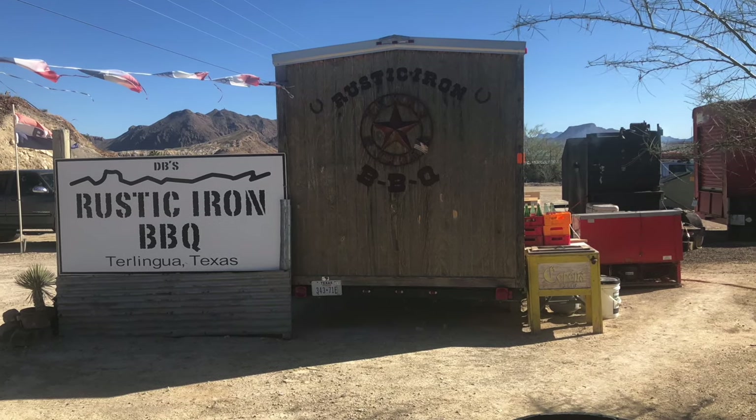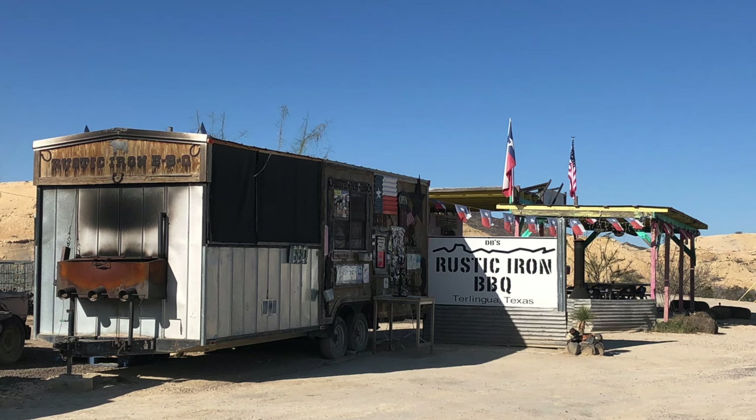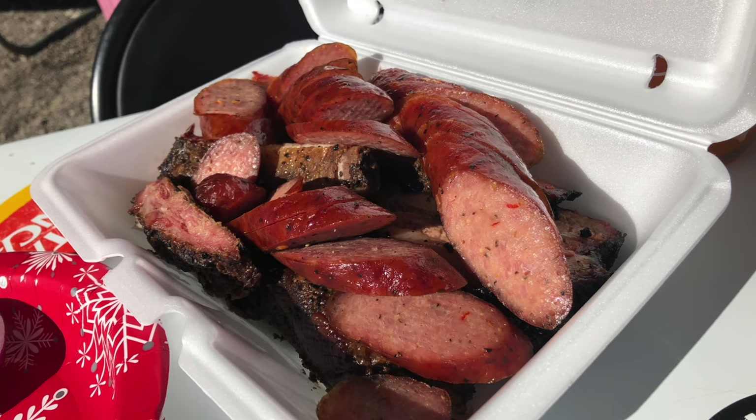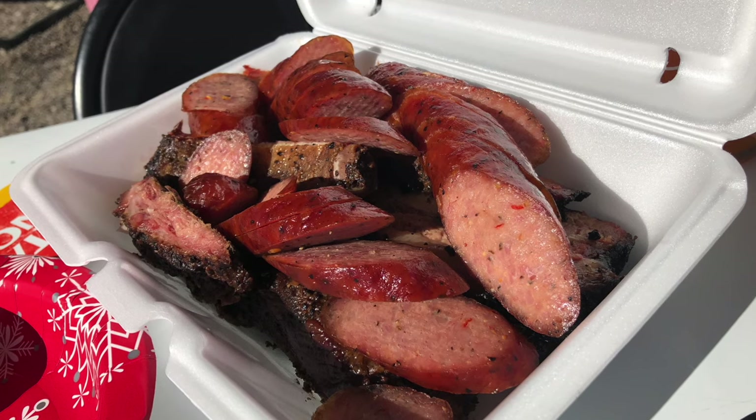Lastly, get some DB's BBQ. If you're driving through Terlingua, look for a giant smoker set up on the side of the road. We ate there like three times, and Greyhound is a vegetarian — it's a process, about 99% of the time, until she smells authentic Texas brisket. You will not believe that you can get this good a barbecue in the middle of nowhere.